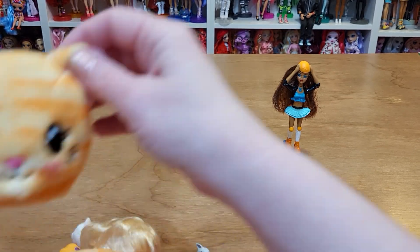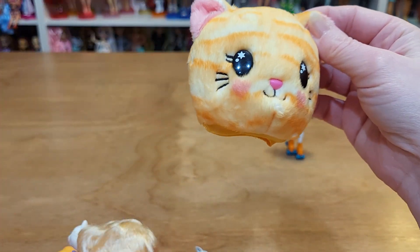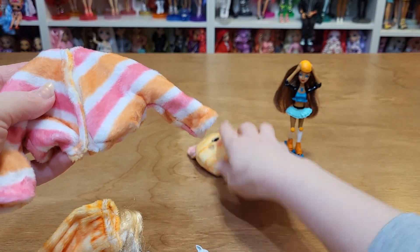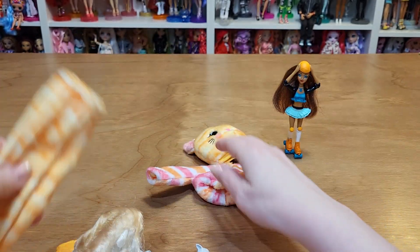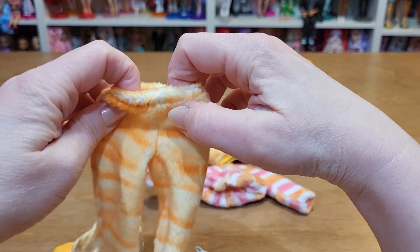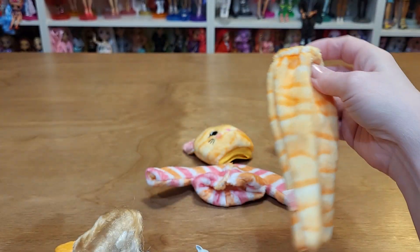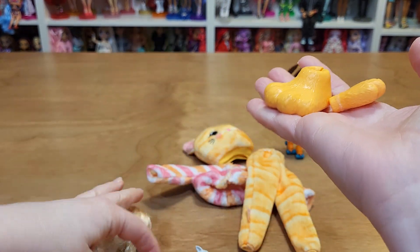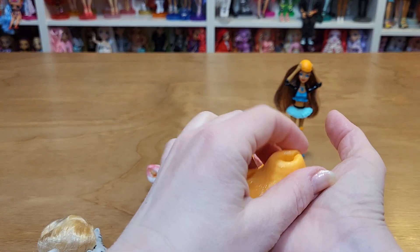It came with the Cutie Reveal cat suit costume, which I haven't gotten any of these before. There's no doll with it, which is fine — I don't care. But it came with everything for it, like the paws even. I don't know if I'm going to do that. It's kind of cute.